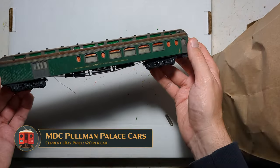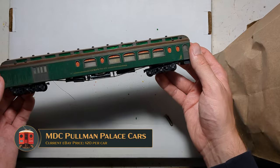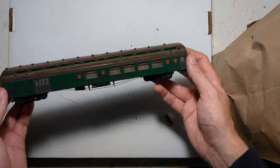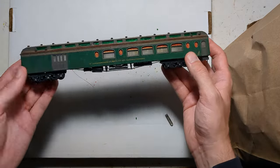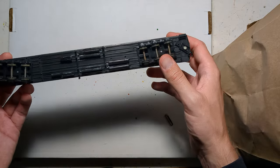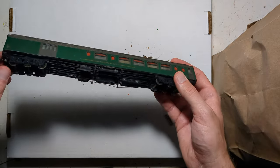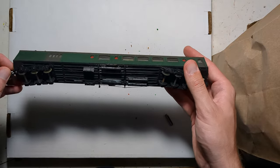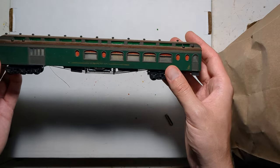This is an MDC Pullman Palace combine. I'm pretty excited about this — I almost bought a couple of these off of eBay for far too much money, so it was nice to pay less than a dollar for one. They're fairly well detailed, they are the correct length, and they have just enough detail to capture your eye, but nothing to nitpick about. If you're a prototype modeler for this period, probably not good enough, but for my purposes I'll definitely be using this for an older maintenance of way car.